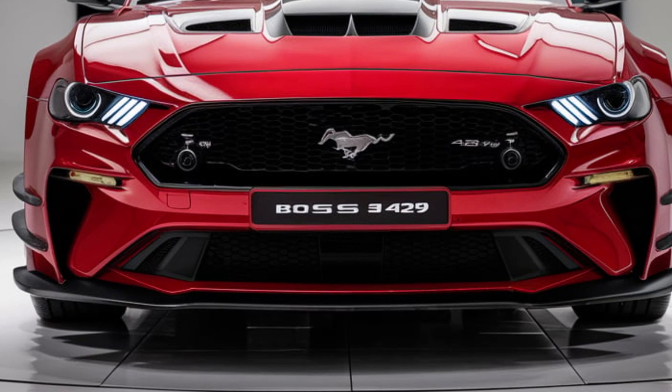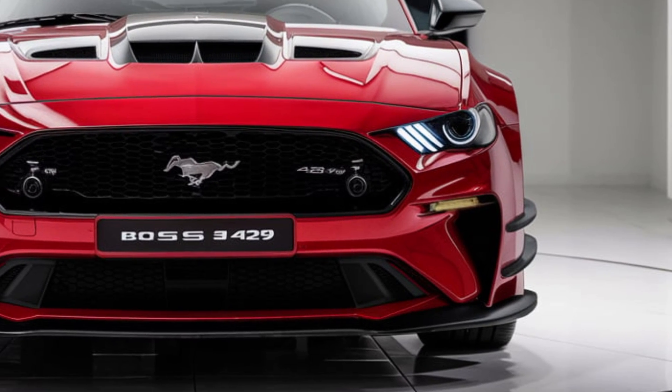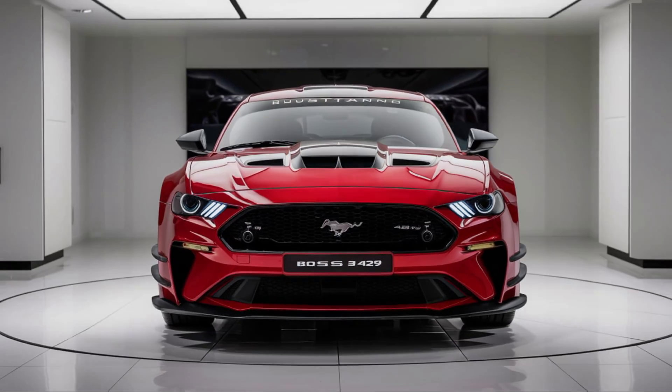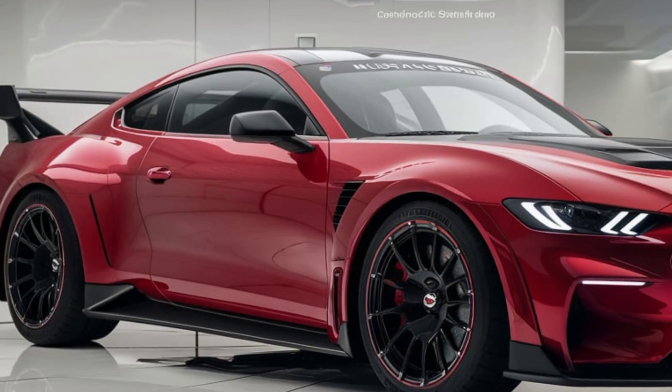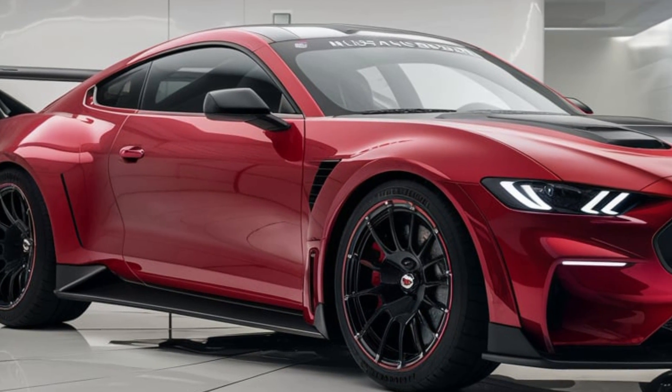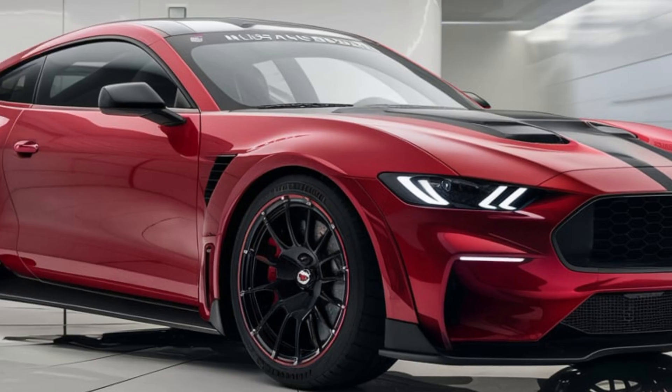On the performance side, the 2025 Boss 429 is built to dominate both on the street and the track. With advanced suspension tuning, launch control, and adaptive dampers, it delivers razor-sharp handling without sacrificing comfort. Ford's engineering team has also added Brembo brakes to ensure the Boss 429 can stop just as powerfully as it accelerates.